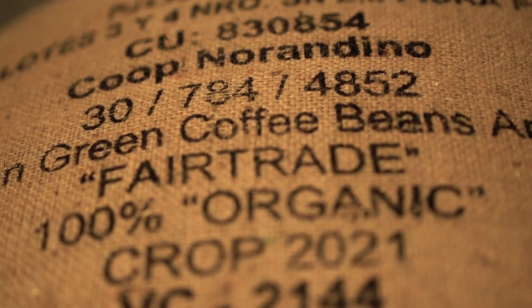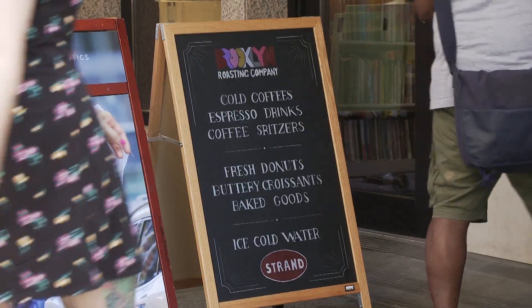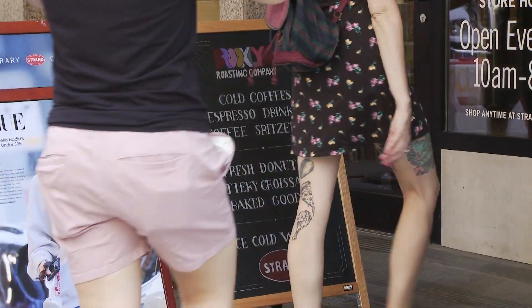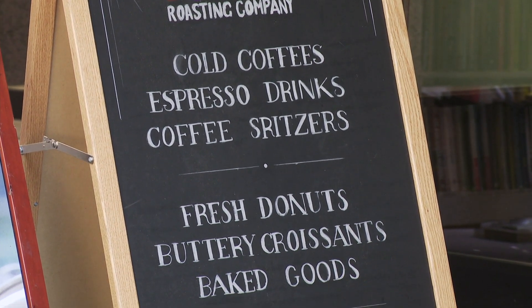Brooklyn Roasting came to us late last year. We had our choice of coffee companies to choose from. They were very close to our DNA — they are New York based, they are very homegrown. Sustainability and our values matched. We really wanted to find a new way to create a really special environment for our customers, and this was a great way for us to do that.